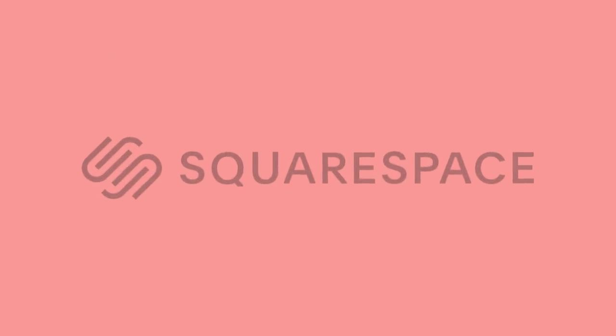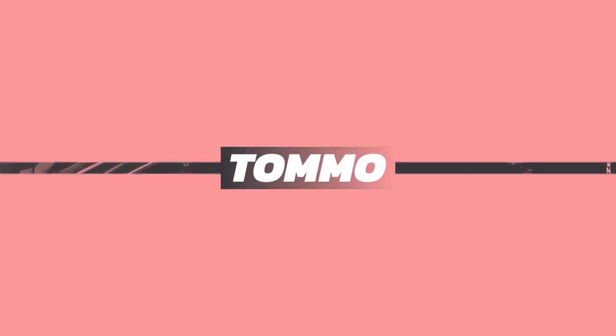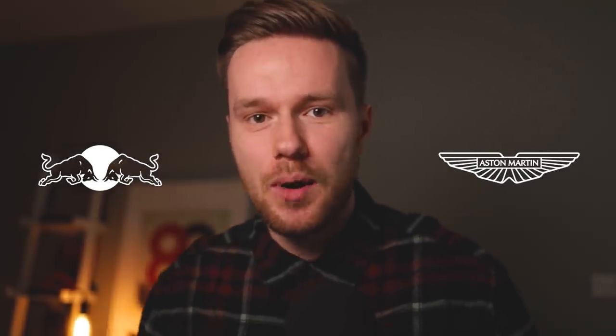This video is sponsored by Squarespace. Welcome back everyone to my livery redesign series and review. We've already looked at and redesigned the Haas. Today we're looking at the Red Bull and the new Aston Martin, and we're redesigning both together in a nice little video. So let's not waste any time, let's crack on.